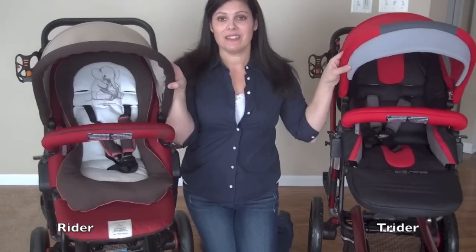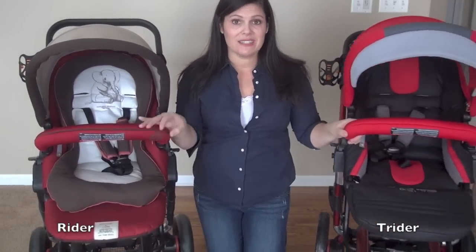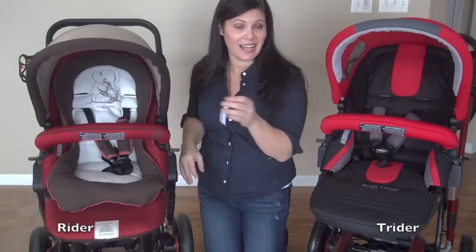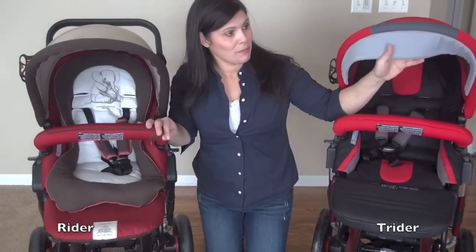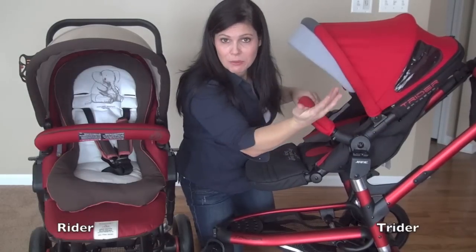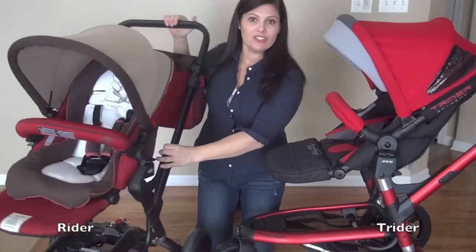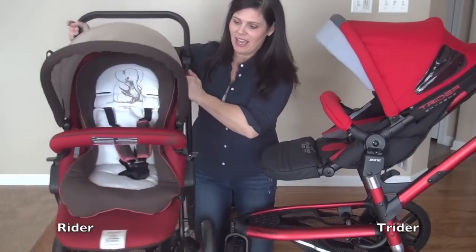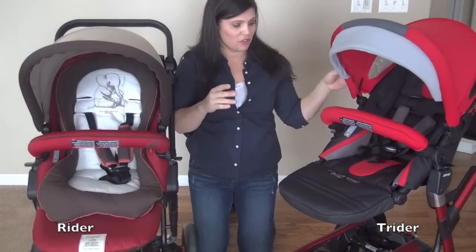The canopies are very similar. The main difference is that the Trider has a pop-out sun visor that the Rider does not — they definitely should add it. The Trider also has two side peek-a-boo windows where the child can look out while still being shaded. Neither one has a peek-a-boo window on top. The Rider has none of these canopy extras.